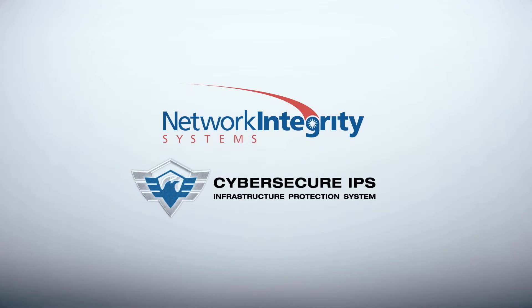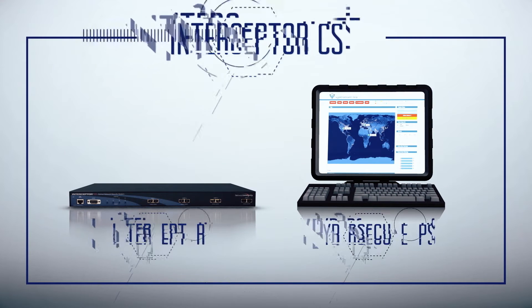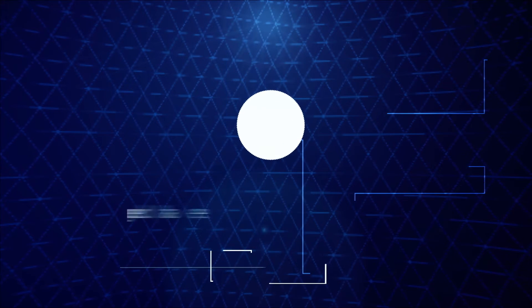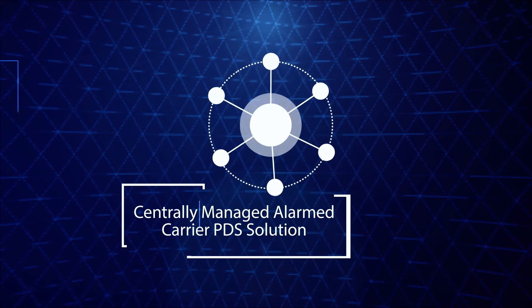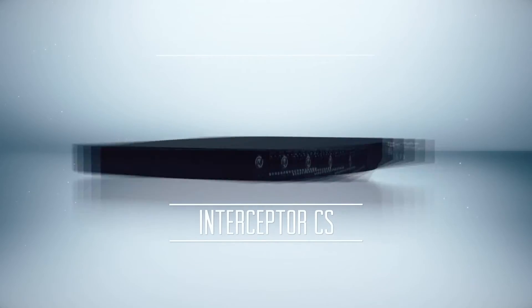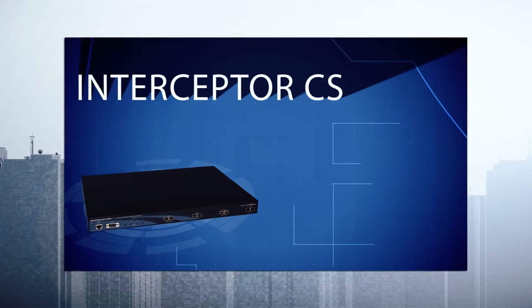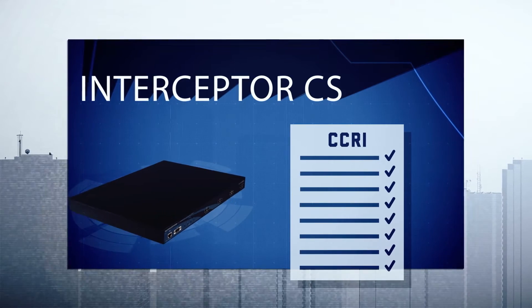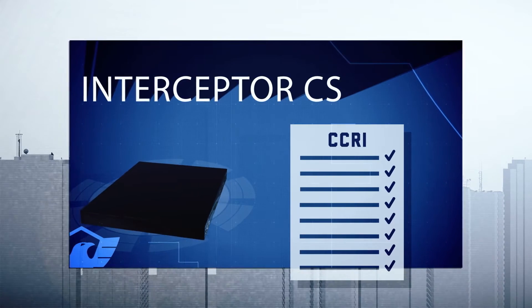There is a proven solution to those challenges. Network Integrity Systems and CyberSecure IPS have joined forces to deliver a compliant centrally managed alarmed carrier PDS solution called Interceptor CS. Deploying Interceptor CS ensures that your organization passes CCRIs the first time, every time.